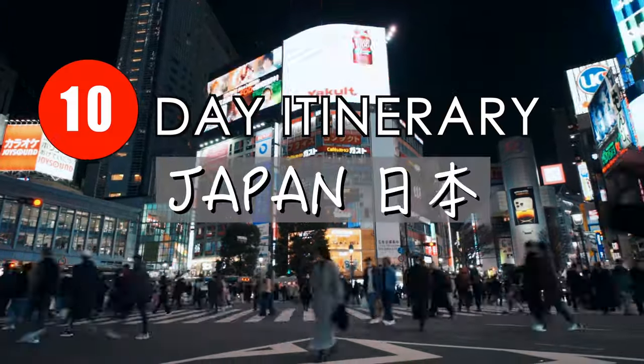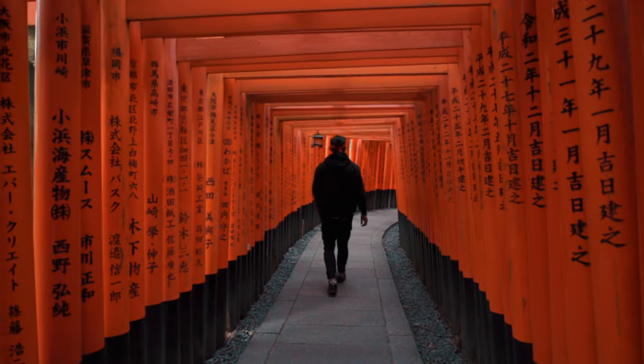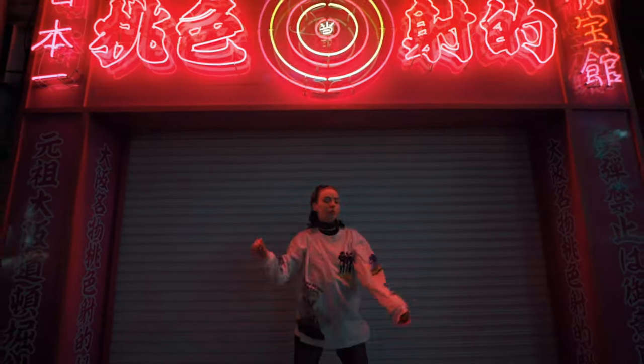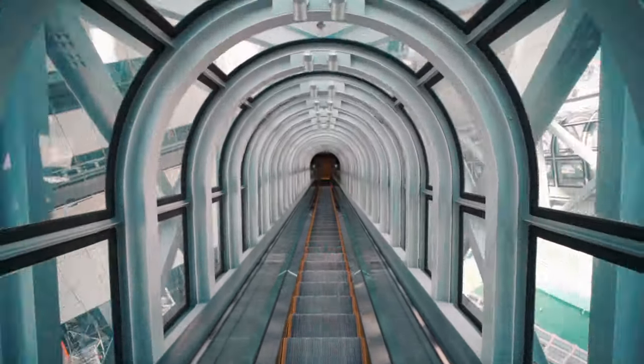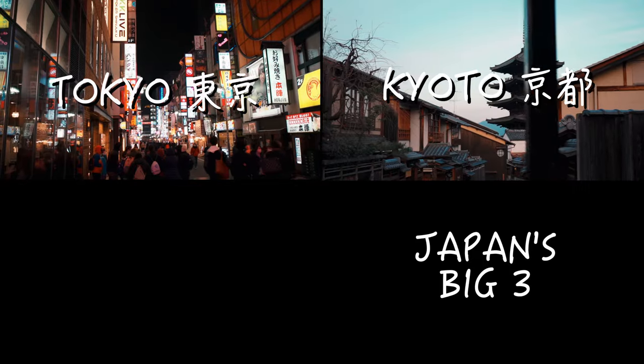This is a 10-day itinerary for Japan — an ideal itinerary for any first-timers in the country who would like to get a taste of what Japan is about. This is focused on the big three cities, the most popular and the most visited: Tokyo, Kyoto, and Osaka.